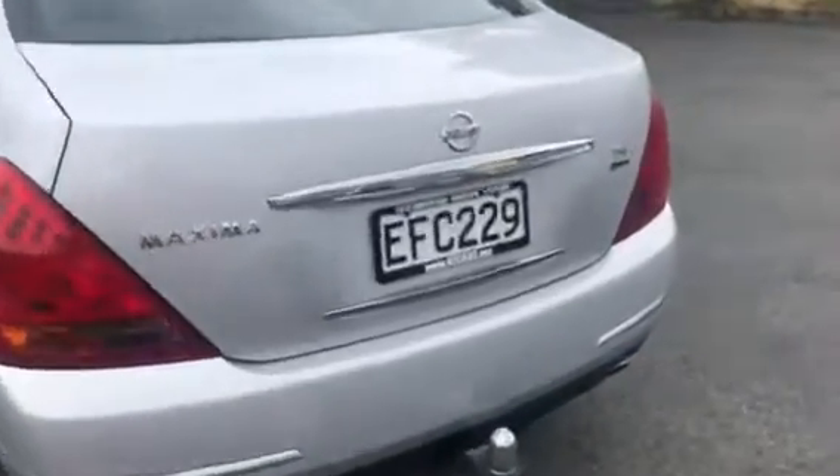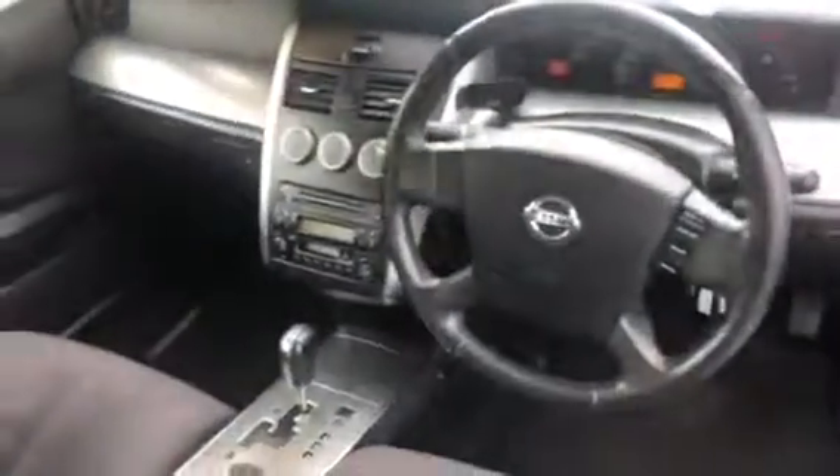Clean, tidy car. Got a tow bar, 3.5 liter V6, lots of power. Let's give a look inside — very good for the price, done with high care, and it's chain-driven. All good to go.